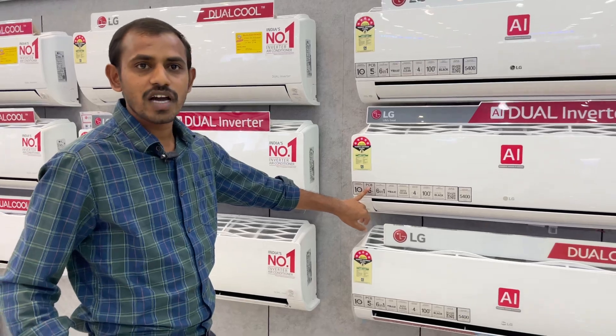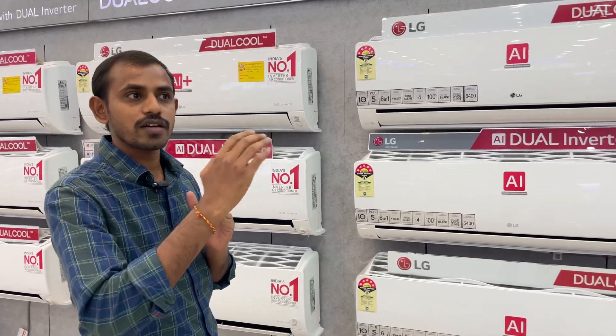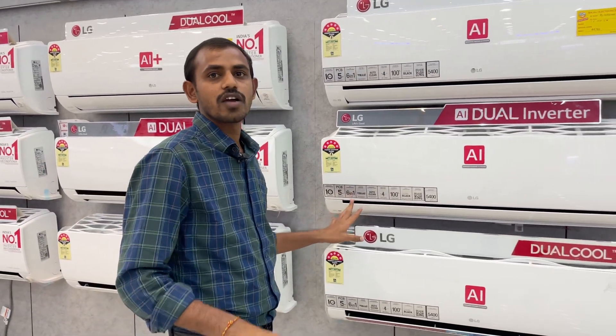The 6-in-1 convertible allows you to convert power down to 0.3, which is the main advantage for power consumption. The 0.3 convertible mode gives the main advantage of power saving.